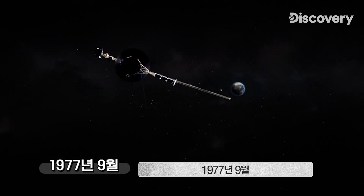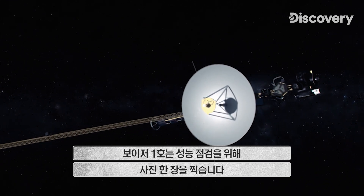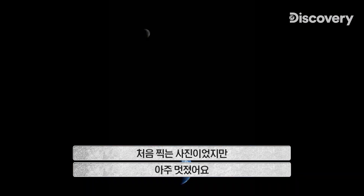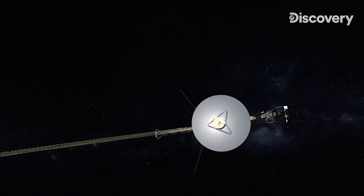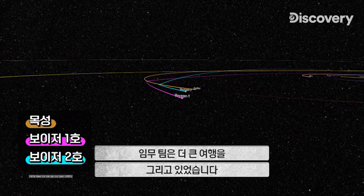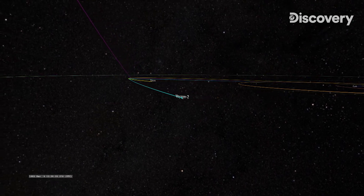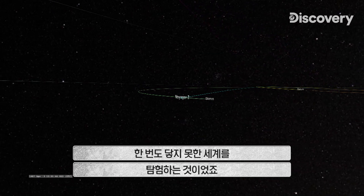September 1977. Before heading out to the planets, Voyager 1 captures an image to see if everything is working. That was the first time you could actually see our home and the moon together in the same frame — fantastic. Though funded to just explore the two gas giants, mission planners have a much bigger journey in mind: to send the Voyager spacecraft on a grand tour of the solar system to the outermost planets, Uranus and Neptune — worlds that have never been explored.